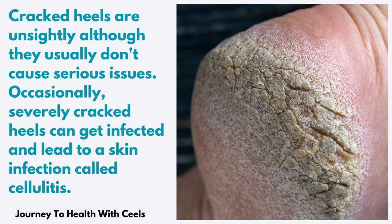Cracked heels can be so unsightly when you see them. And there are so many simple home remedies that you can actually use right now to get rid of your cracked heels in one night, one day. I want to invite you to come along with me. I'm going to share with you four amazing remedies on how you can get rid of those cracked heels right now.